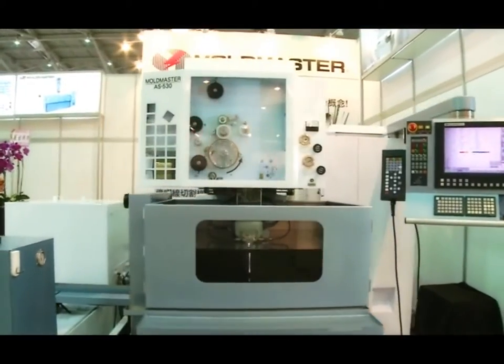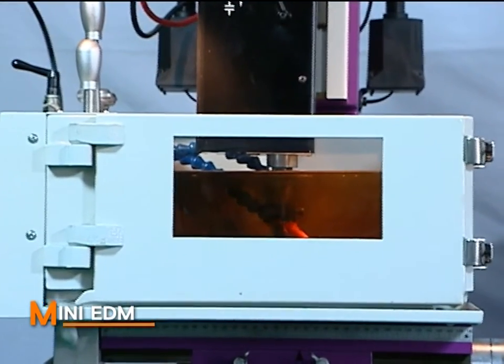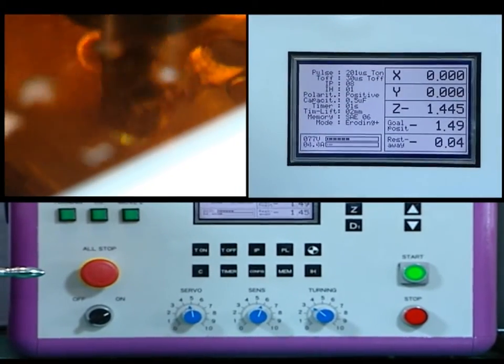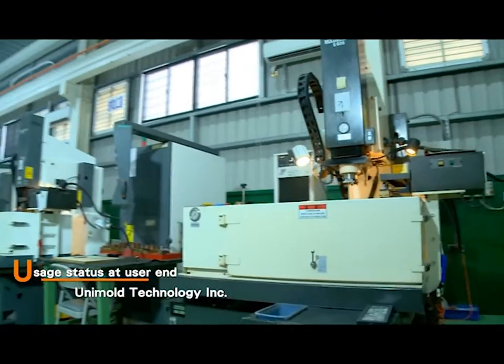Made with a high-rigidity structure, the positioning accuracy is within plus or minus 1.5 micron under 300 mm stroke after precise correction. Mini EDM: X-axis stroke 150 mm, Y-axis stroke 100 mm — with high mobility and space-saving design, suitable for small electrode and workpiece machining.